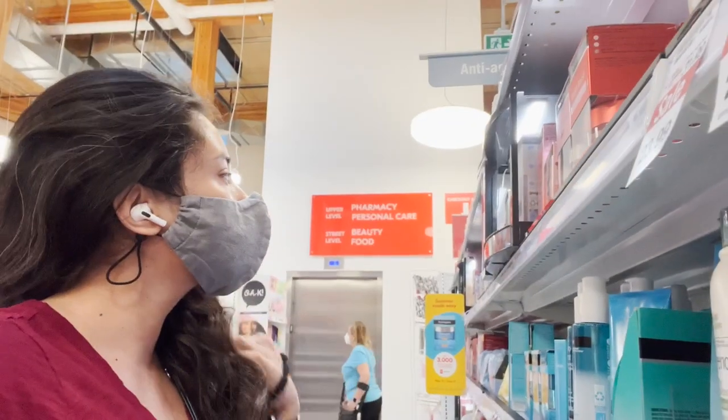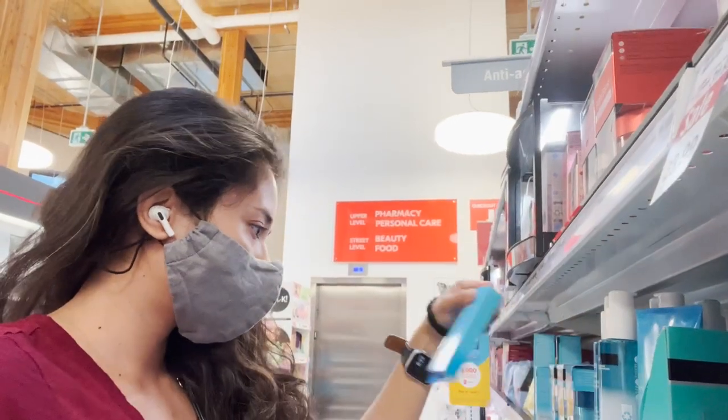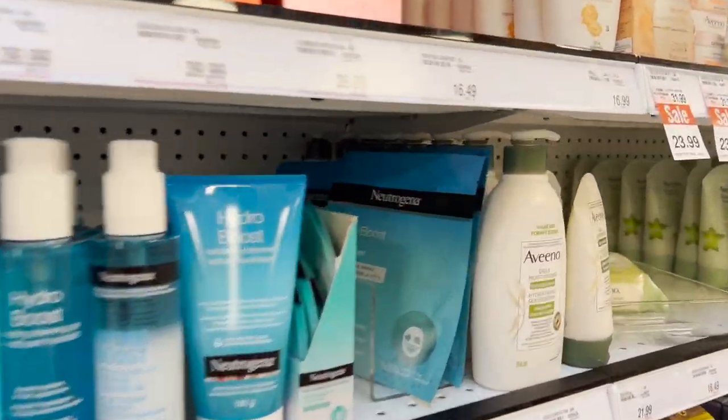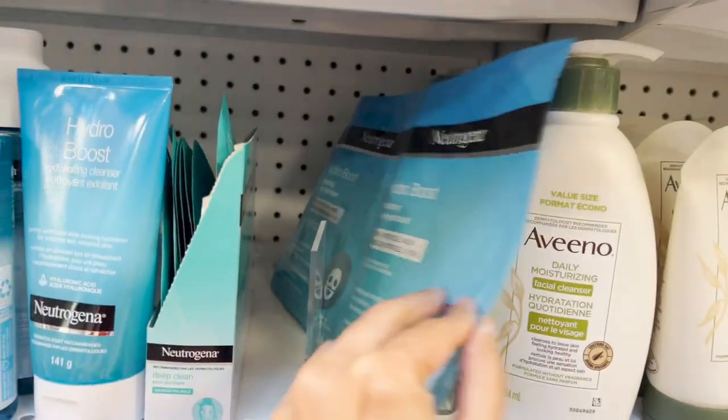Whenever I go there, trust me, I get lost because there are so many products to choose from. But today I'm here to buy the Neutrogena Hydro mask only, and yes, I found it.